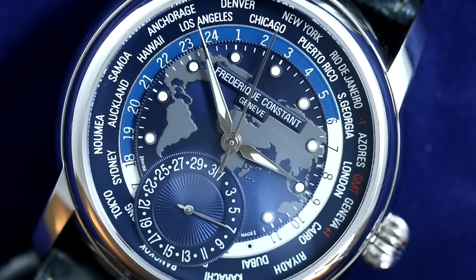The world time complication is probably one of the most useful everyday complications you can have on a watch. However, if you want one with an in-house movement that is Swiss made, you're going to have to pay a premium. This Frederick Constant Classic World Timer has something to say about that, and I was lucky enough to wear one for an extended period of time — so let's jump into the review.